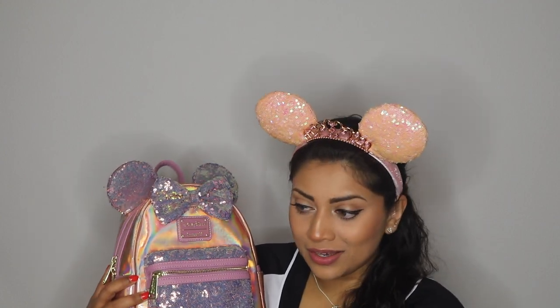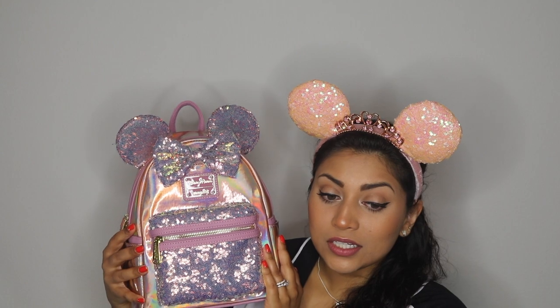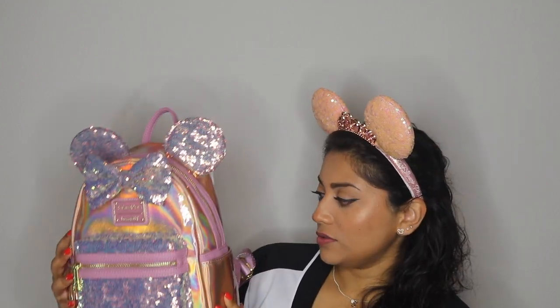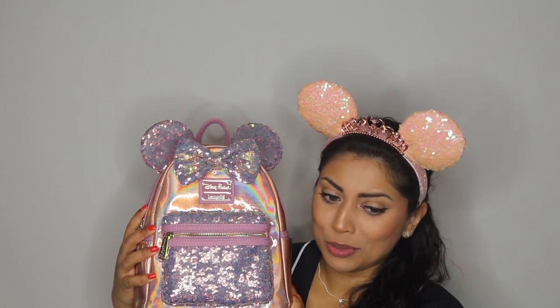I always said I would never buy from a reseller because they jack up the prices way too much, but there was something about this backpack — I just had to have it, and I'm so glad I got it. I didn't pay a crazy amount of money, which is thankfully the only reason I ended up getting it, but oh my gosh, it's perfect.